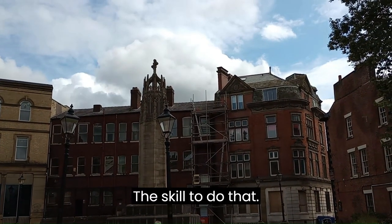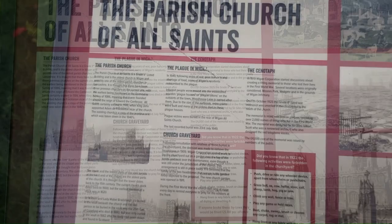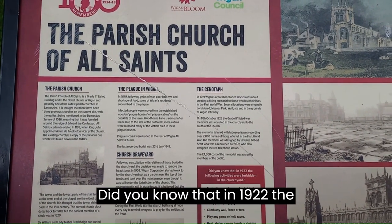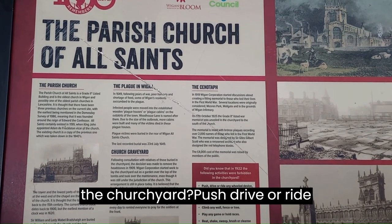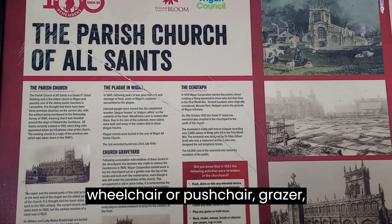The skill — the skill to do that — unbelievable. Did you know that in 1922 the following activities were forbidden in the churchyard: push, drive or ride any wheel or device, apart from a wheelchair or a pushchair.